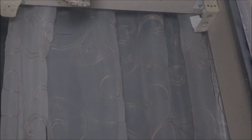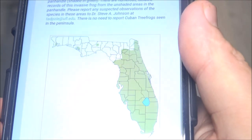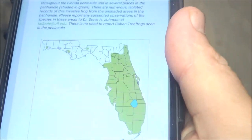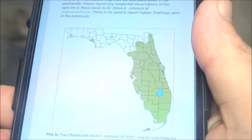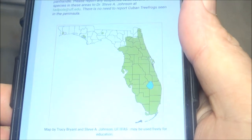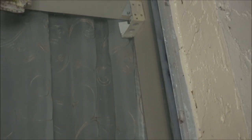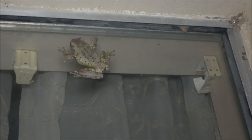So if you see them in any of these green areas, that's what they want you to do. And I am in that green area, over towards the left, about midway. So that's pretty cool.